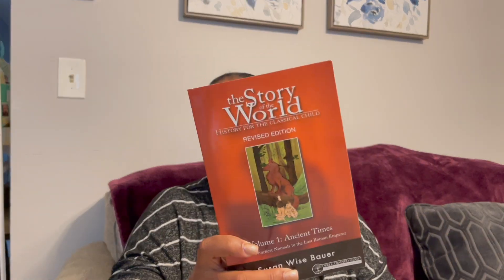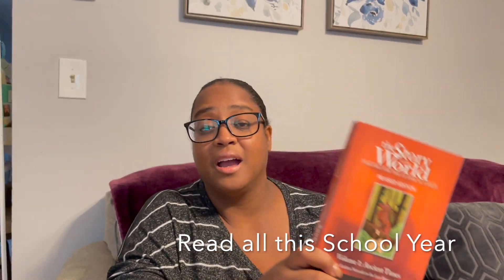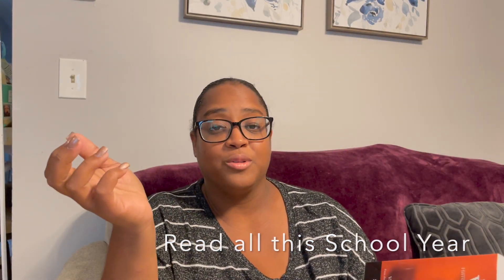First things first, my sons are reading The Story of the World. I will do a separate video on how they're using it, what we're adding to it — you will see one of those things today — and how we're going to read all four of these books. Right now we are in chapter six and I'm liking it.